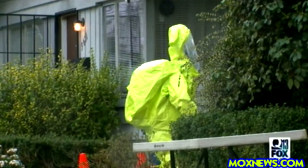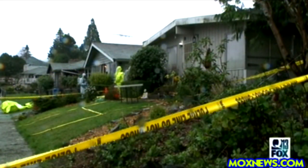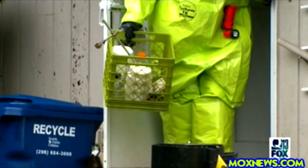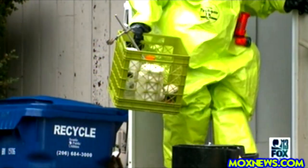DEA agents geared up in moon suits searching a home on South Prentiss Street — cautious work for the clandestine laboratory enforcement team as they remove the chemicals to make fentanyl.